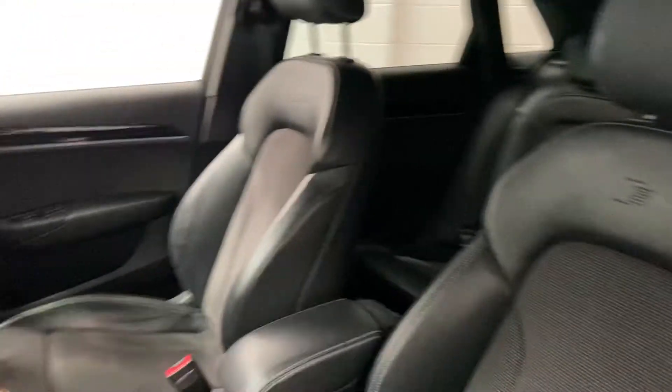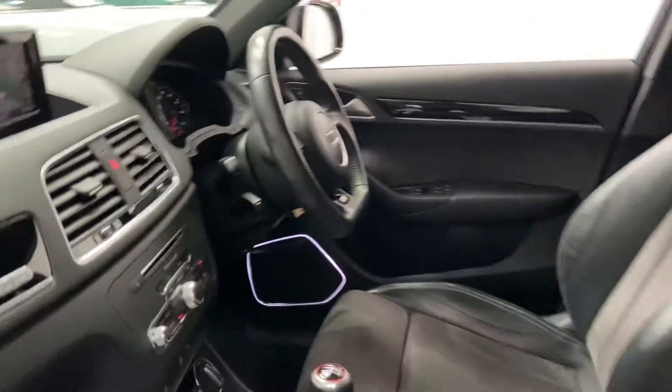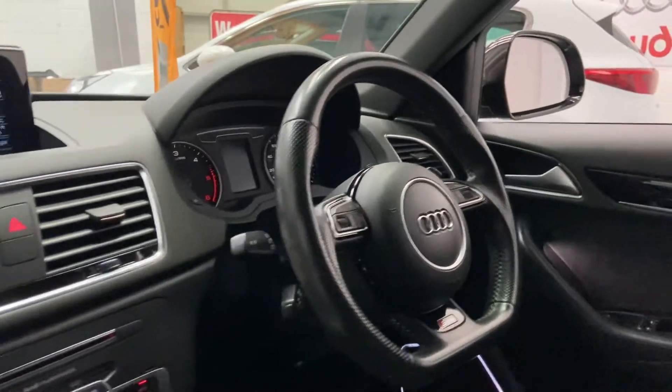Half leather, Alcantara. Driver's armrest with cupholders. Just been fully valeted as well, so it's lovely and clean. Got the Bose upgraded sound system. We've also got cruise control.